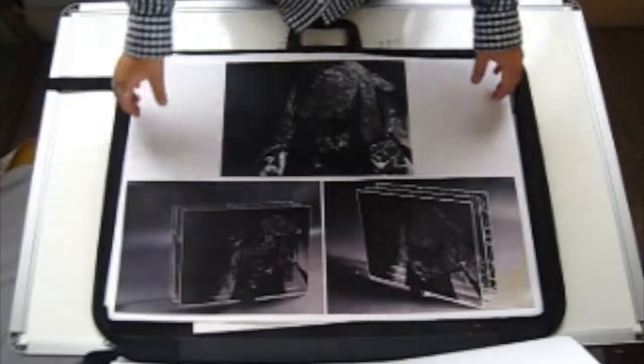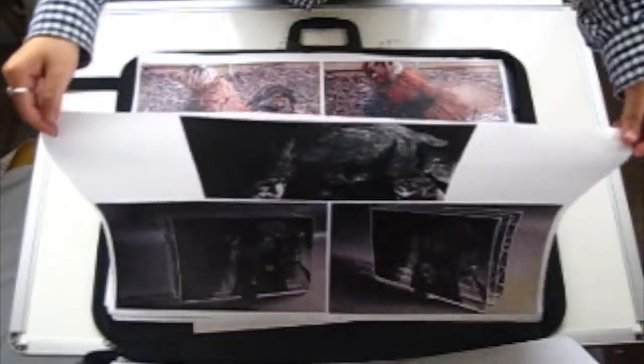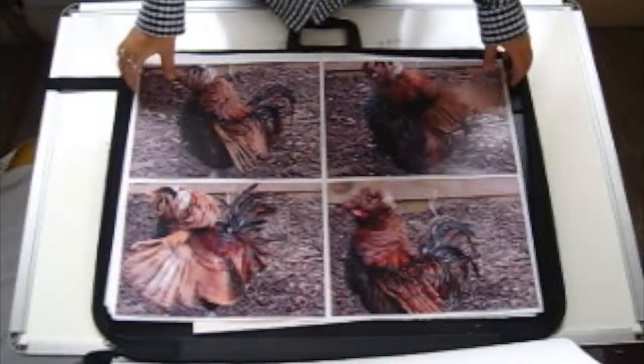Show them a variety of skills — this could be photography, painting, mark making, sculpture pieces, illustrations, and so much more.